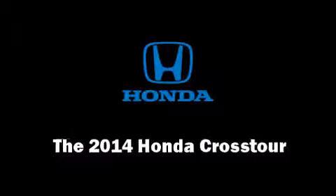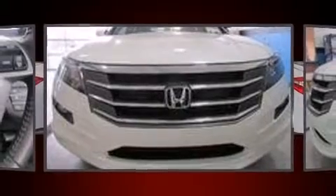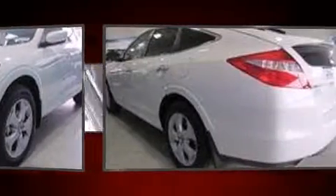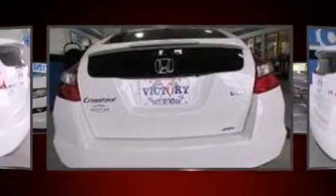Take command of the road in the 2014 Honda Crosstour. It features an automatic transmission, front-wheel drive, and a 2.4-liter four-cylinder engine. Honda prioritized fit and finish, as evidenced by leather upholstery, power front seats, and heated seats.